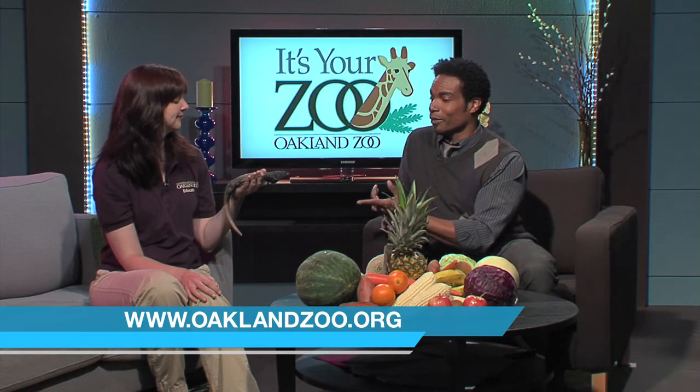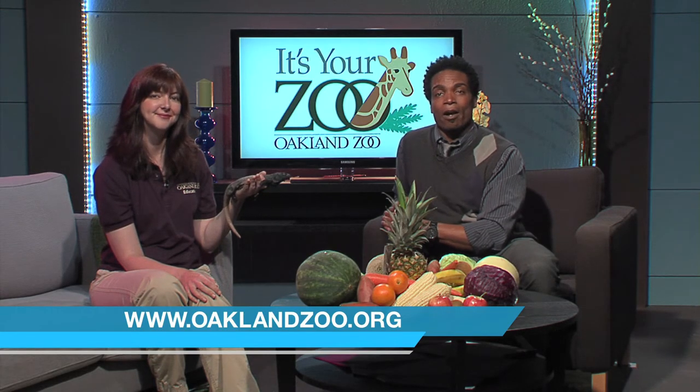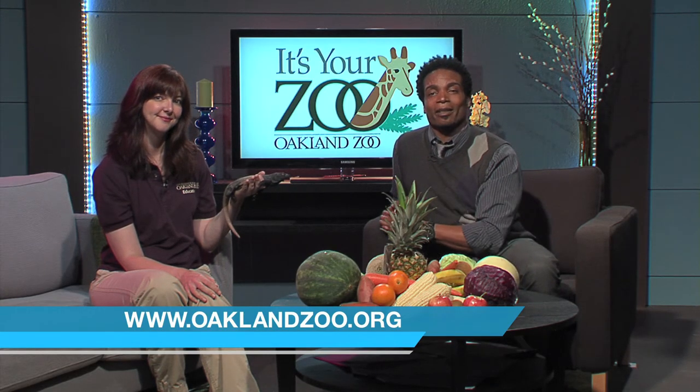Sounds very, very cool and thank you for bringing this guy here on the scene — Wildlife Wednesday on Coffee TV. And remember, Oakland Zoo, oaklandzoo.org, it's your zoo. Thank you.